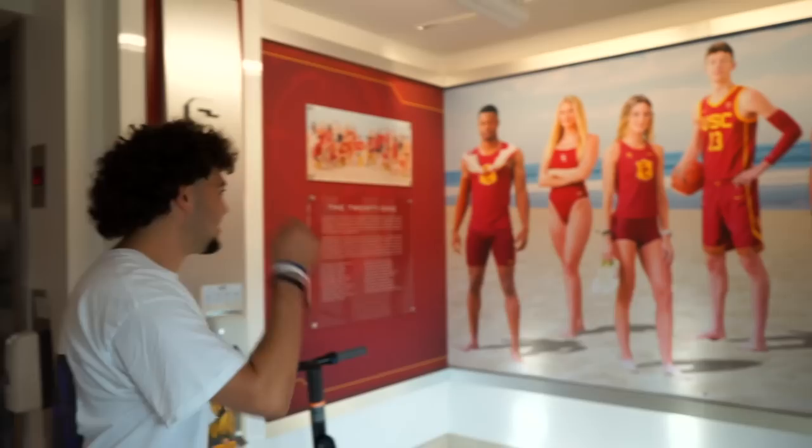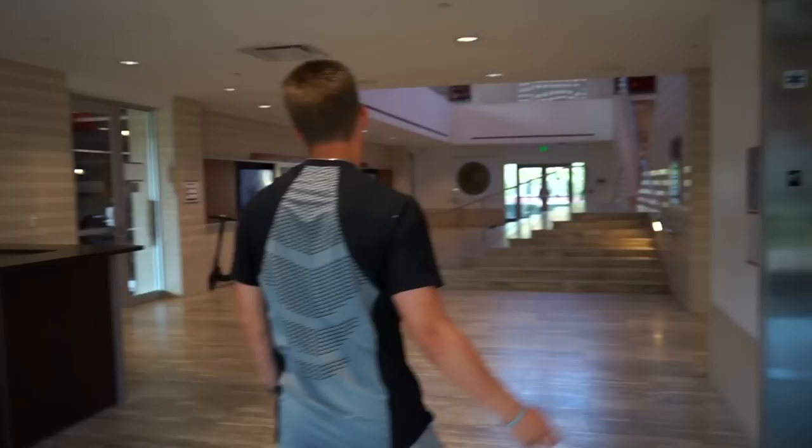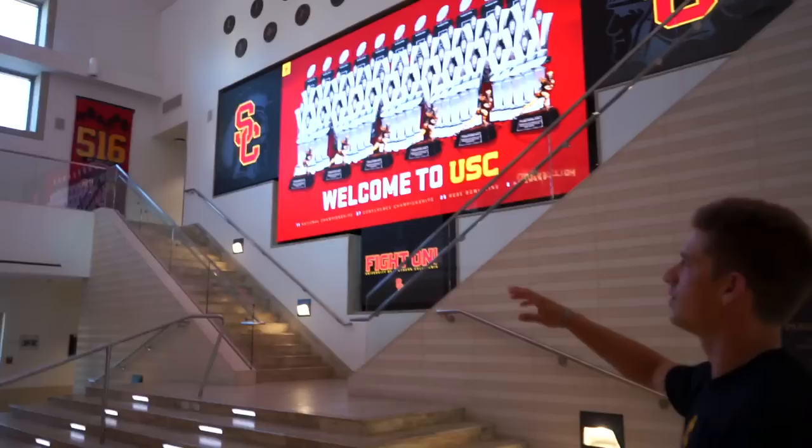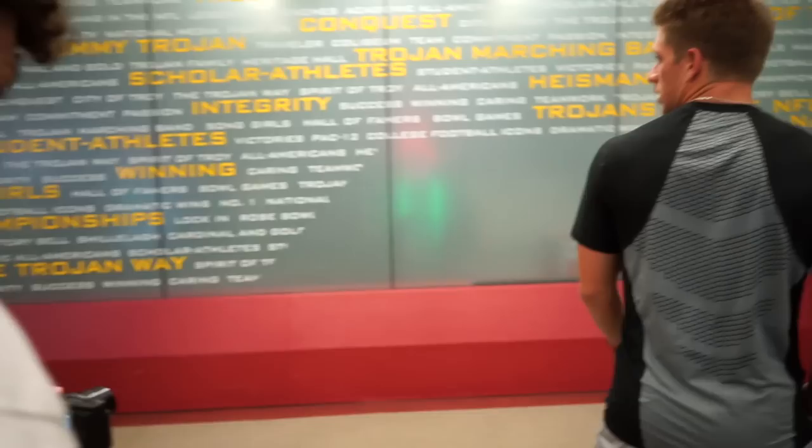Every year they do a super cool panorama of athletes from every sport. This year they went to the beach. Right here — that's the best soccer player in the country. We do a lot of study hall here. You can get a tutor for whatever class you want. Football's operations are really on top — we don't go up there much, but super sweet.